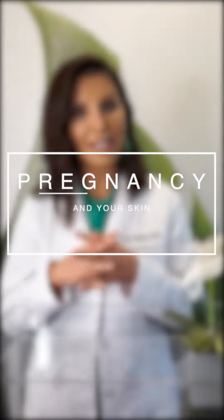Hey everybody, it's Dr. Lily Tahlegoob and this is Derm to Door. Today I'm going to talk to you about your skin during pregnancy.